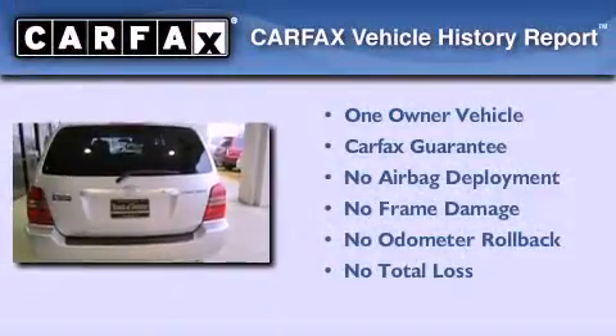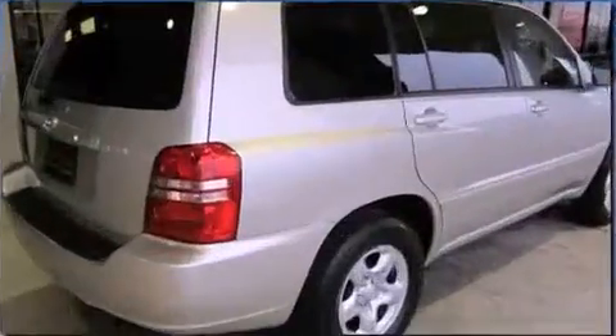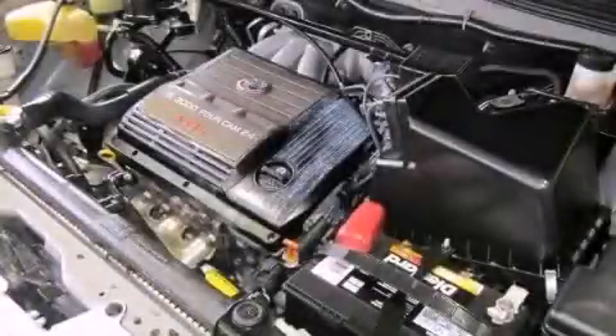This crossover has had only one owner, and it qualifies for the Carfax buyback guarantee. This automobile won't last long at this price. Call and arrange a test drive now.